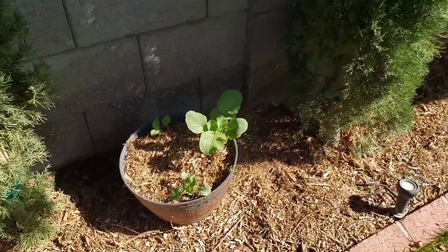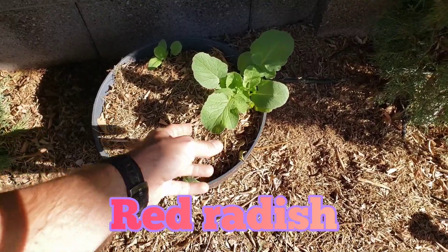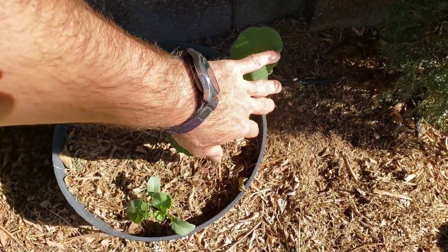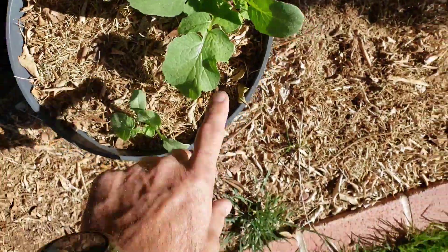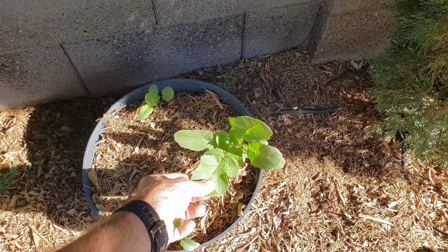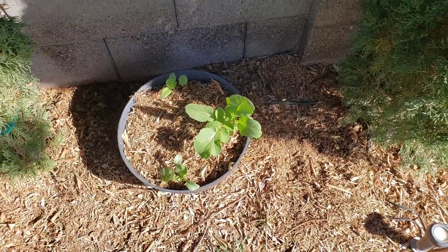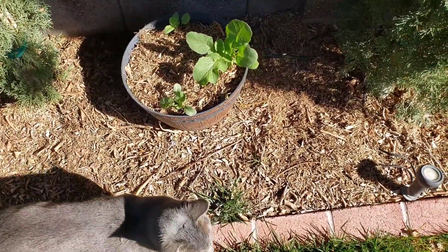Right next to it, we kind of ran out of seeds, but these are radishes. Radishes are awesome because they are one of the fastest harvesting plants you can grow — 28 days from seed to harvest. If you're just starting out with gardening, get yourself some radishes. You can see the radish right in there, but we're not going to pull these. Since we ran out of seeds, we want this one to mature, flower, and produce more seeds so we can propagate more radishes and not have to go to the store. We can just keep reusing the same radish plant.